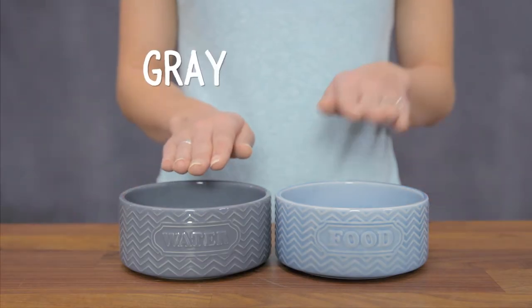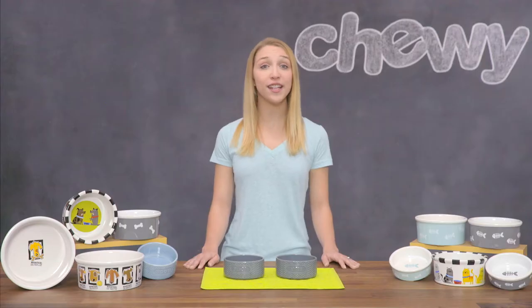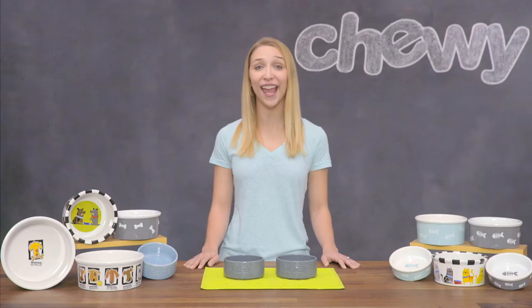Available in neutral gray and aqua, they'll fit right in with any home decor. If brighter colors are more your thing, check out Signature Housewares Whiskers and Pooch bowls with cute cat and canine cartoons.